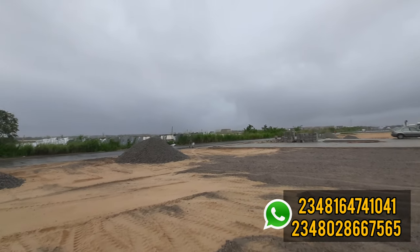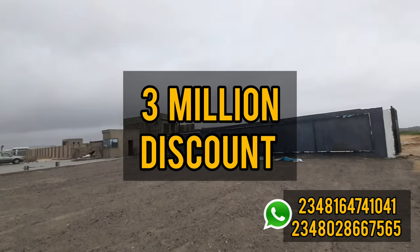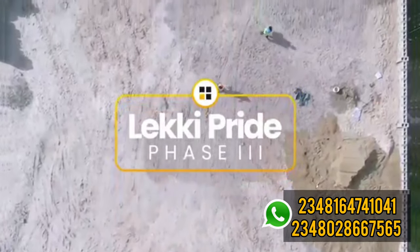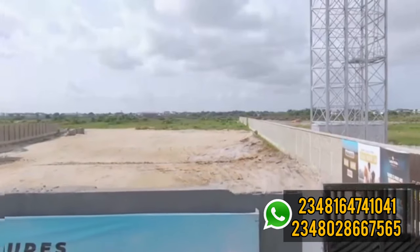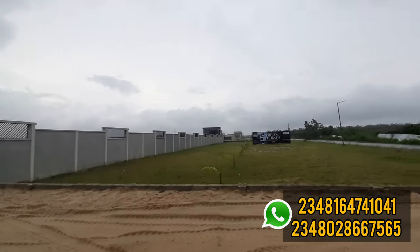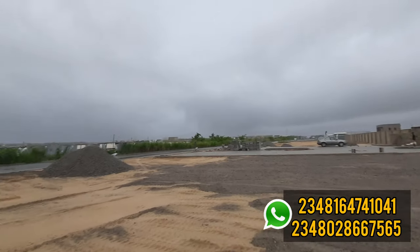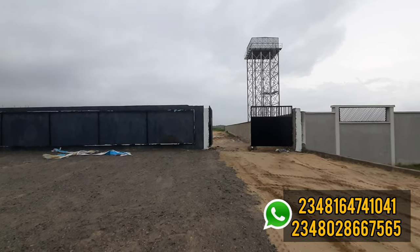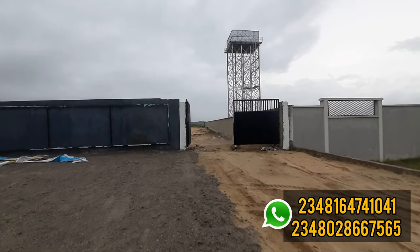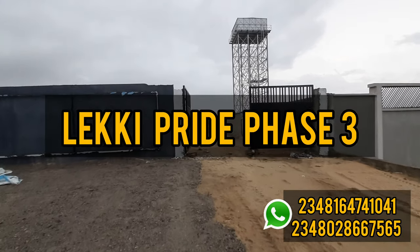What if I tell you that this new estate I'm about to share with you, you can get a three million naira discount? Not only that, you can also get a car for free if you decide to buy. This asset is a buy-and-build land, which means you can buy today and even start building. Stay to the end of this video so I can give you the full information on how you can get a land in this estate — Lucky Pride Phase 3 on Ogombo Road.